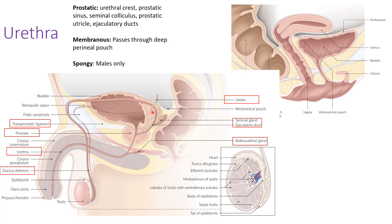The puboprostatic ligament runs from the pubis to the prostate, helping keep the prostate and bladder rigid without too much flexibility. The vas deferens — coming from the epididymis and testes — carries sperm superiorly through the inguinal rings, then wraps posteriorly and superiorly over the ureter. It then joins the seminal gland to form the ejaculatory duct, which enters the prostate.